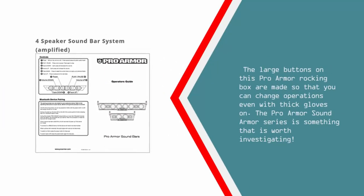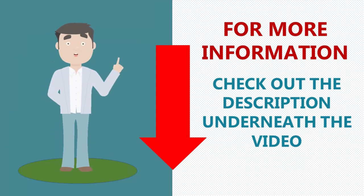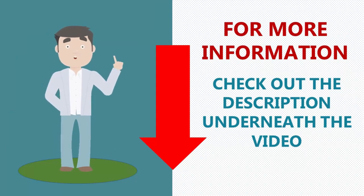The large buttons on this ProArmor rocking box are made so that you can change operations even with thick gloves on. The ProArmor Sound Armor series is something that is worth investigating. For more information check out the description underneath the video.